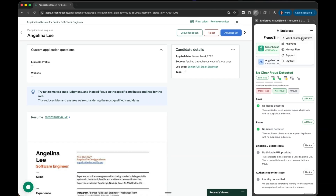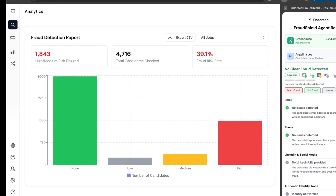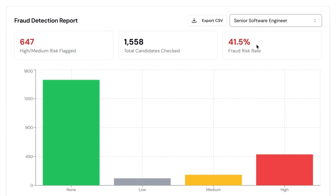Now let's see the impact on analytics. On average, 39% of our applicants across all of our jobs are fake. On just the job that I reviewed, 41%. Wow.